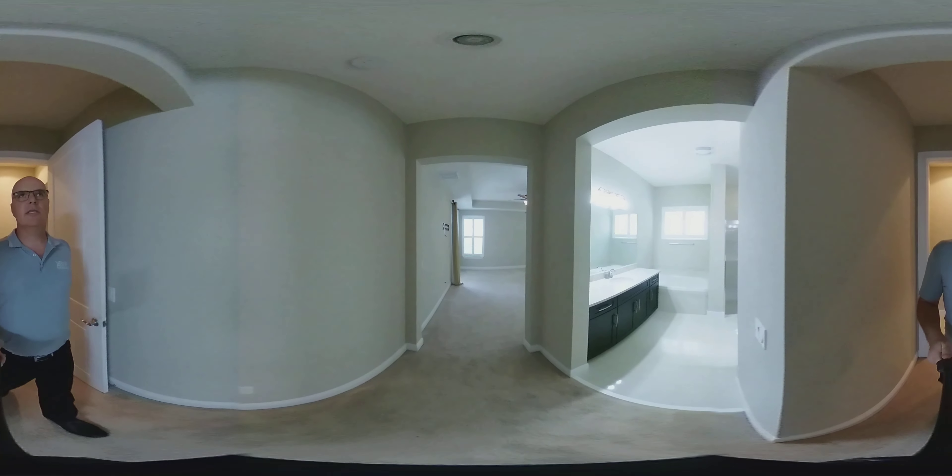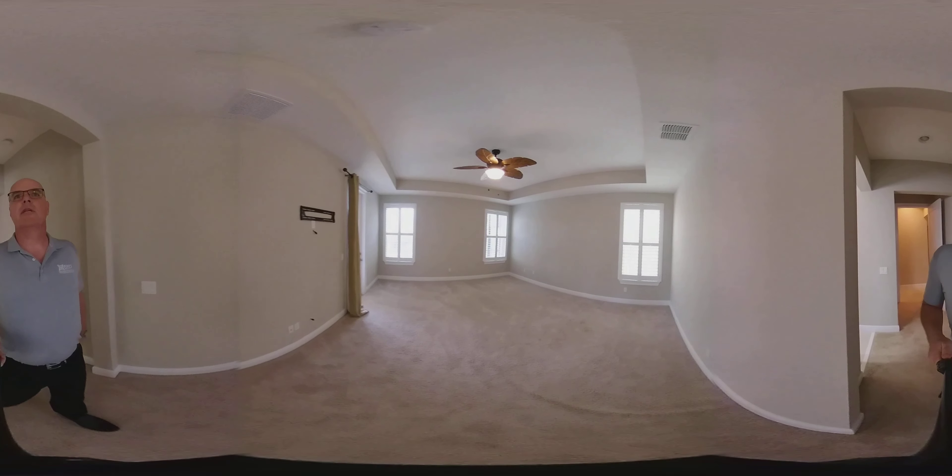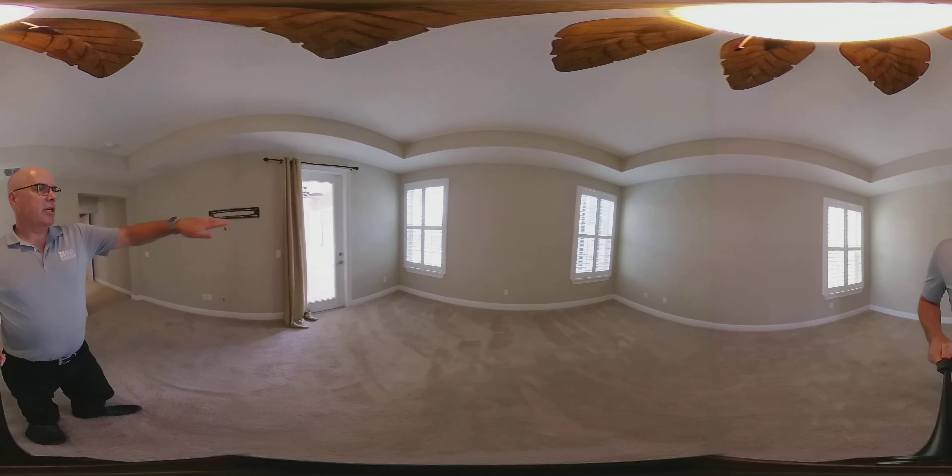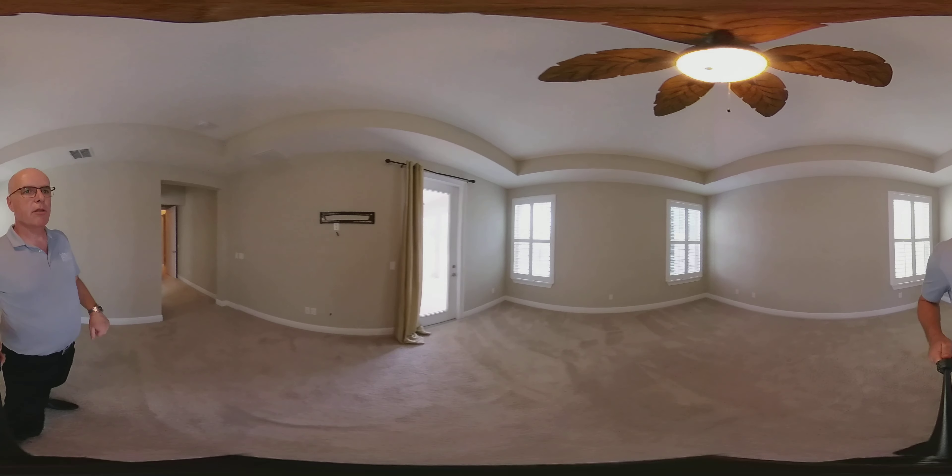Coming into the master — once again you have tray ceilings in here and plantation shutters. This master connects right to the pool, so you go right out the door to the pool.